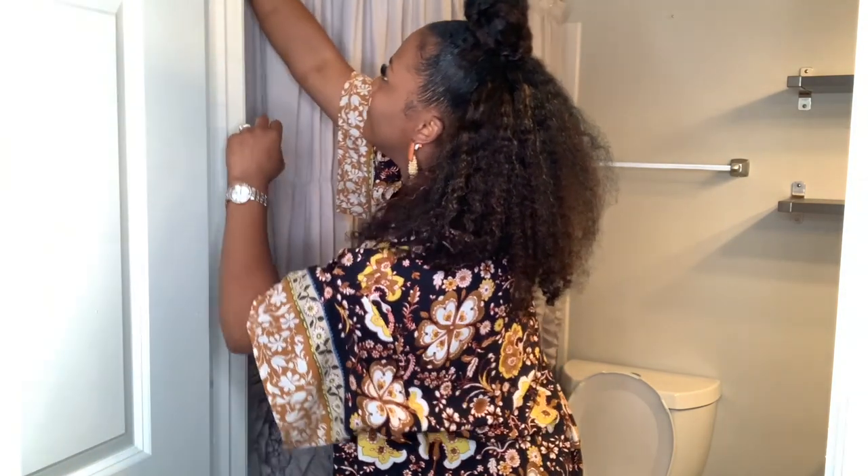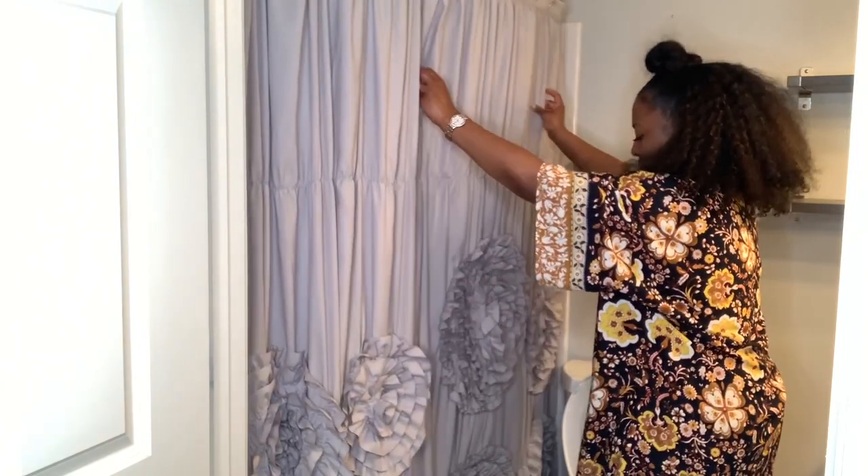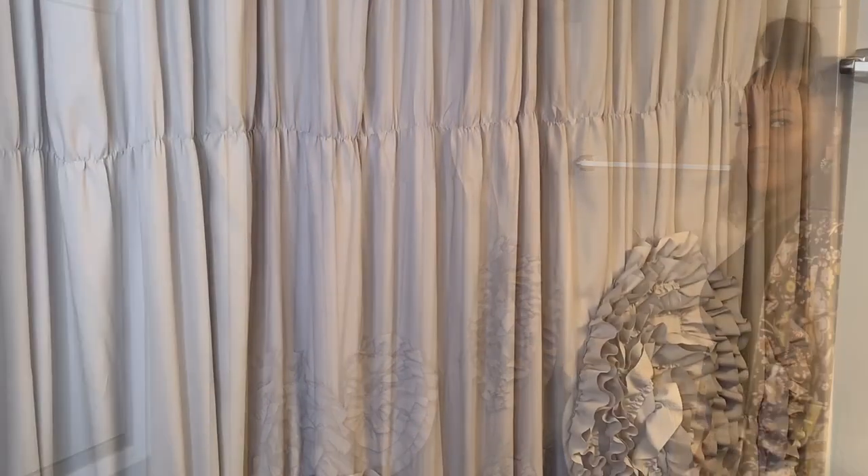Hi everyone! Welcome or welcome back. Watch as I decorate my extremely small bathroom. I'm the only one who really uses this bathroom so I was able to glam it up to my liking.